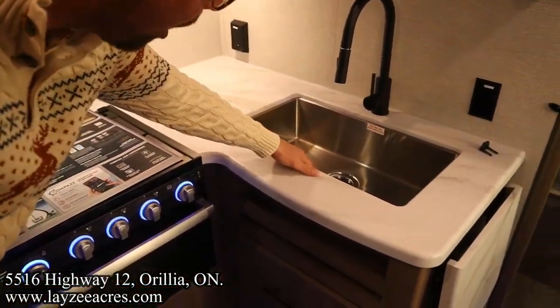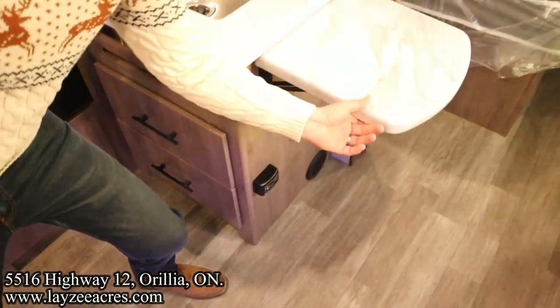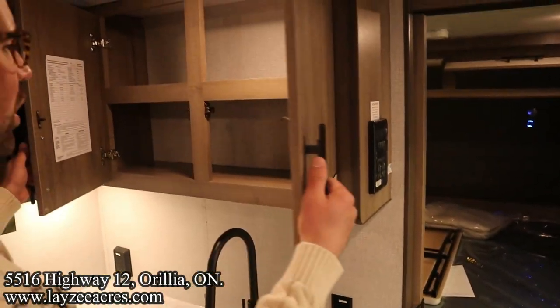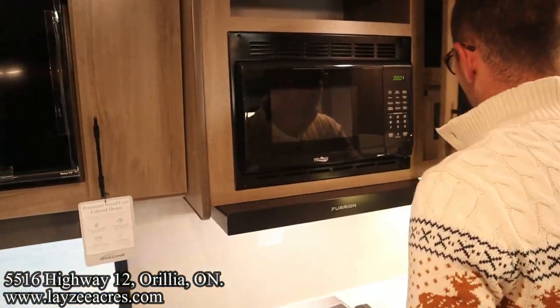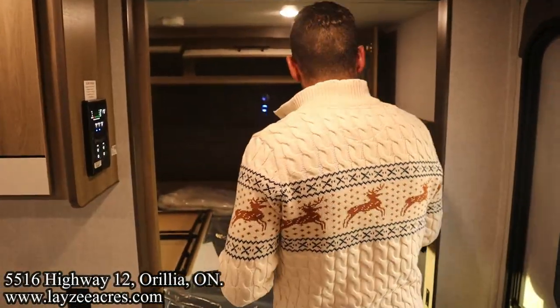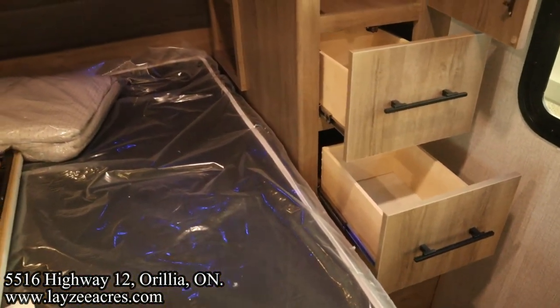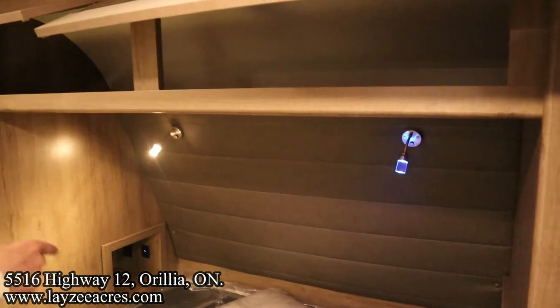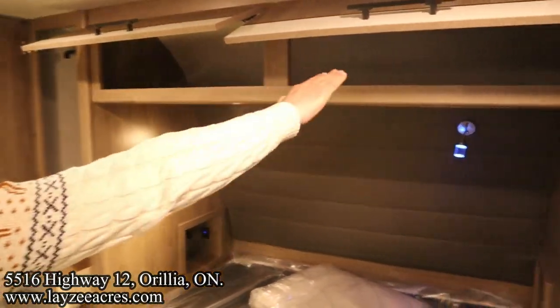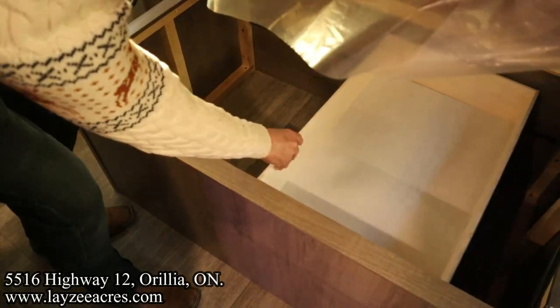The countertop continues with an undermount stainless steel sink, pullout faucet, two more big drawers, and a countertop extension — look at all that space. We've got a radio, more storage, and our microwave. Heading into the bedroom: great hanging storage on either side, double drawer action, nice cubby holes on either side with receptacles and USBs, reading lights, storage across the top, and a folding table you can set in front of the theater seat. Great storage underneath the bed — I like this tray, it slides back and forth easy.